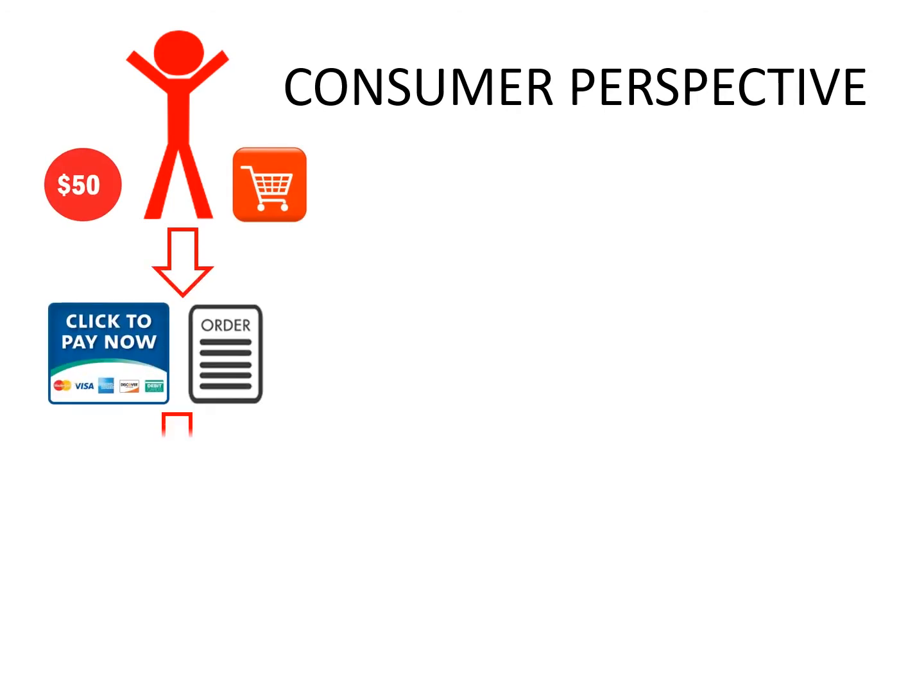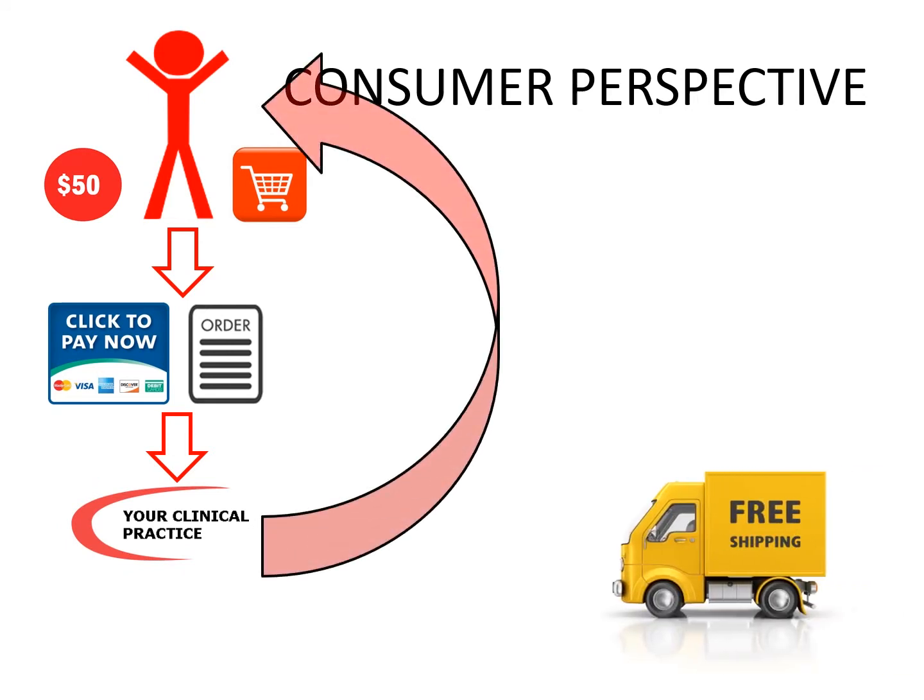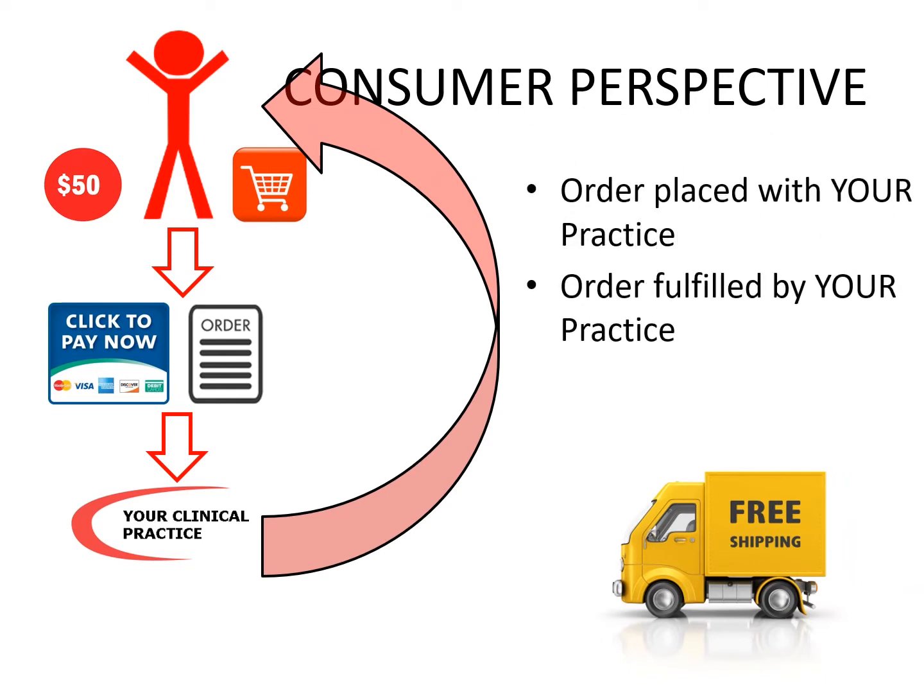Here's what your patients experience. They access your shop and add items to their shopping cart, then enter their credit card information, which generates an order. In a couple of days, the order seemingly arrives from your practice with free shipping, with the perception that the order was also fulfilled by your practice.